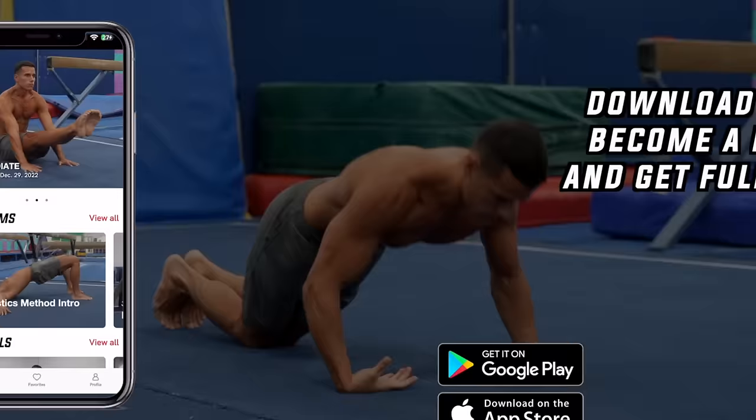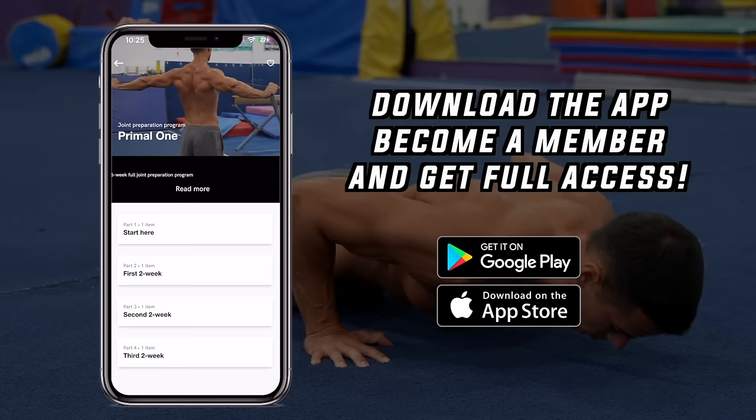This will be the five block structure that I use with my students to get the most out of a one-hour training session. If you want to train according to this structure and build a shredded physique like gymnasts have starting from zero, click the link below, download the Gymnastics Method app in the App Store or Google Play Store, become a member, and get full access to all programs, tutorials, daily workouts, and much more. If you like this video give it a thumbs up, subscribe for more, and check out my videos about joint preparation on the end screen now.